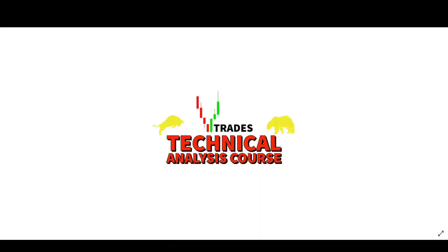If you like how I do my chart analysis on YouTube and you want to learn how to do it yourself, click the link below to check out the Vee Trades technical analysis course.